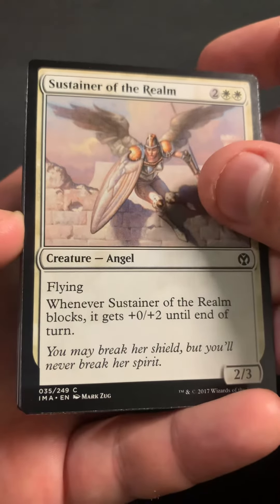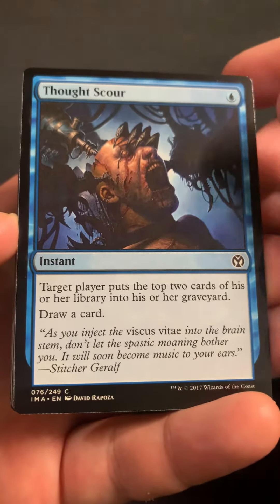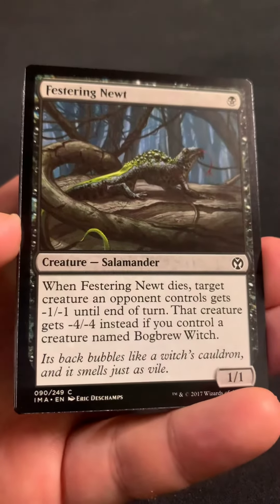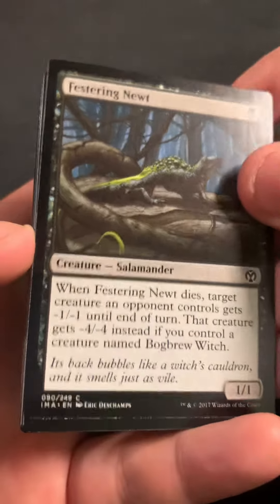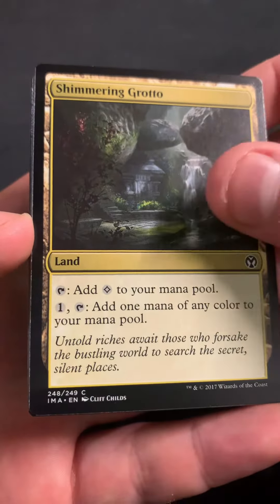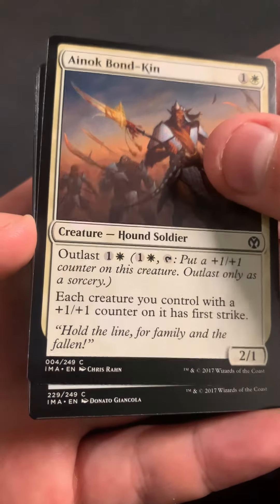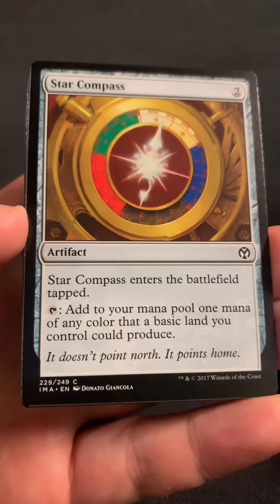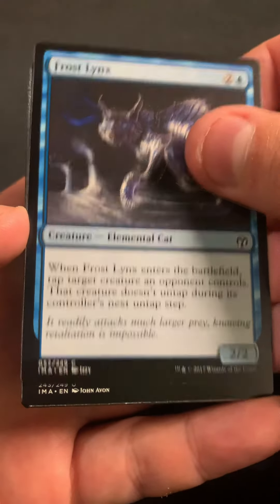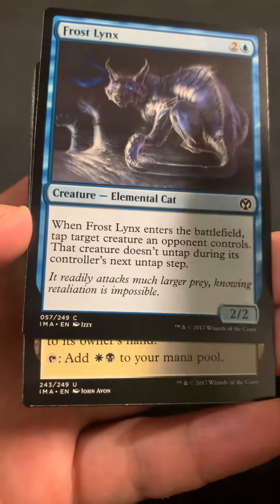Got Tormenting Voice, Sustainer of the Realm. We've got Thought Scour, Casted Spider, Festering Newt, Pillar of Flame, Shimmering Grotto, Nook, Bonking Star Compass, and Frost Links.